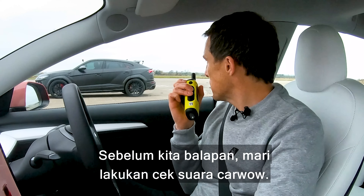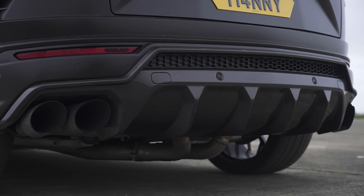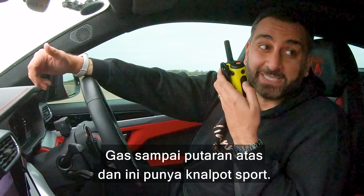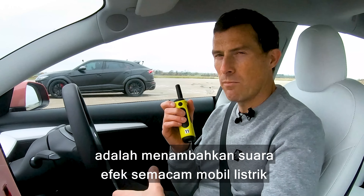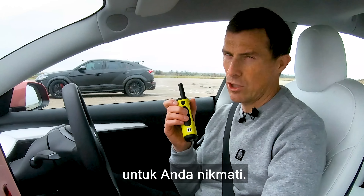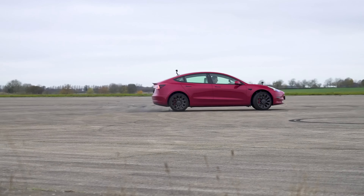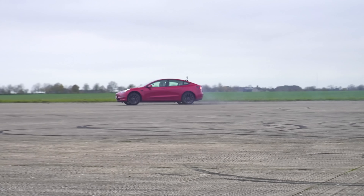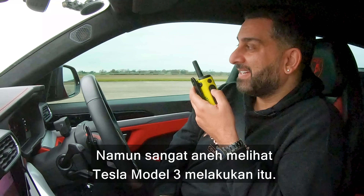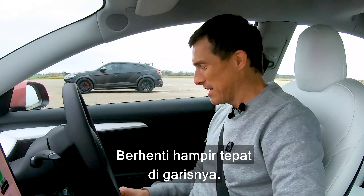Before we race, let's do the customary car sound check. Rev up your engine, Yianni. Revs all the way up — and it's got a sports exhaust. I must admit, it sounds pretty blooming good. This Tesla has no noise, so we're going to overlay some amusing electric car sound effects. I want to warm up my tyres. That's some very nice drifting — it looks very weird in a Tesla Model 3 doing that. It just doesn't look right.